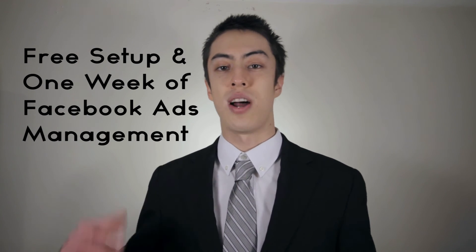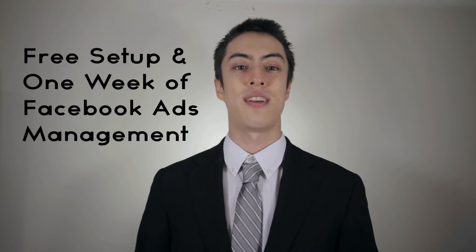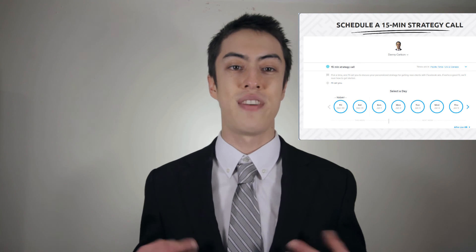All you need is $100 for ad spend paid directly to Facebook. I'm only accepting 5 people to work with me on this offer — I'm only one guy, and there's only so many hours in a day. So if you're interested, click the link below and schedule a 15-minute strategy call in my calendar at your nearest convenience. I'm happy to answer any of your questions. My name is Danny Carlson, Facebook ads and funnel strategist, and I'll talk to you soon.